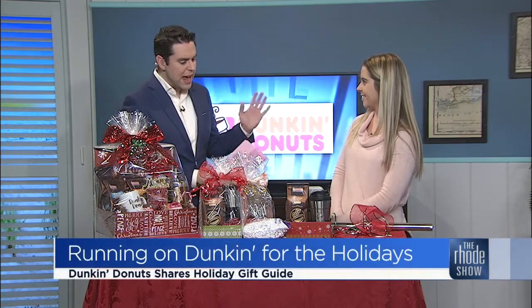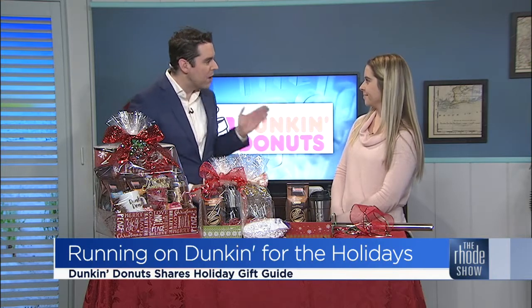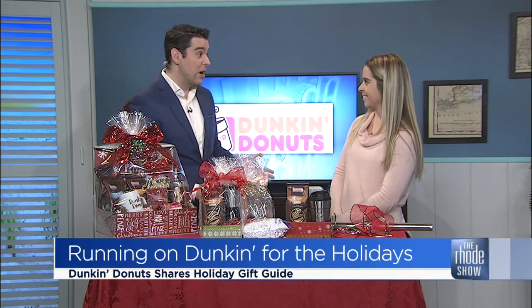People really should consider Dunkin' Donuts as a shopping destination, because we think, oh, we're just running in, we're getting our coffee, we're on our way. But if they stop and look around — I've been in several locations already this season — this is just the tip of the iceberg because the displays are magnificent.